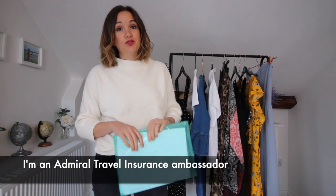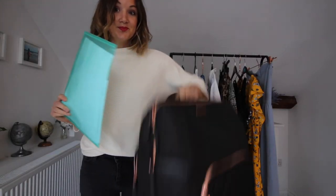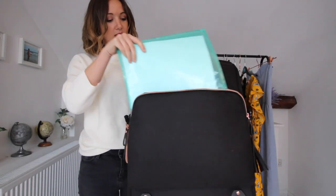The first thing you're going to need is travel insurance. I'm an Admiral travel insurance ambassador because it's so important and quite often something people forget. I print out my travel insurance and pop it in my suitcase so I've got all those documents there ready and easy to find.